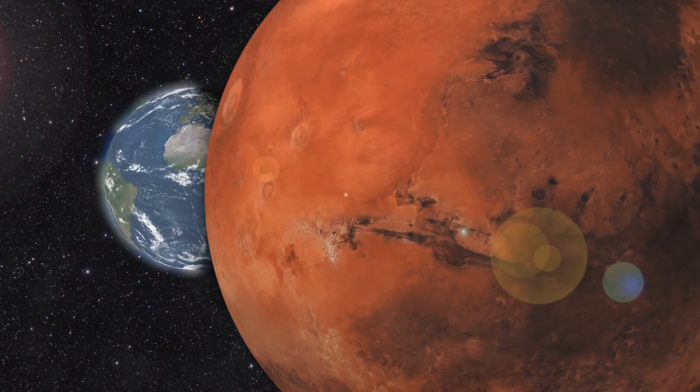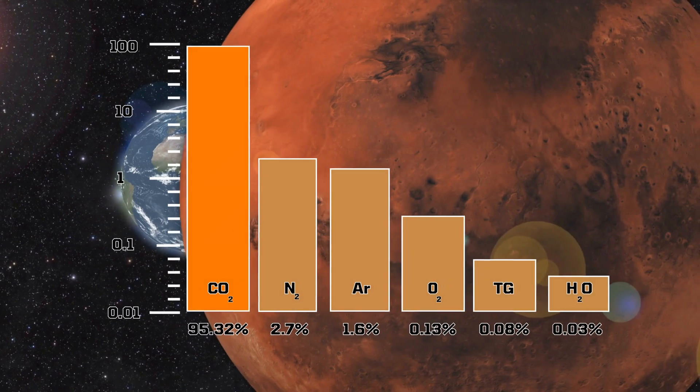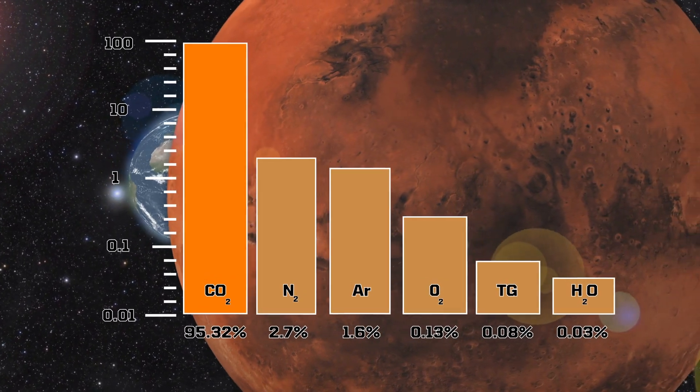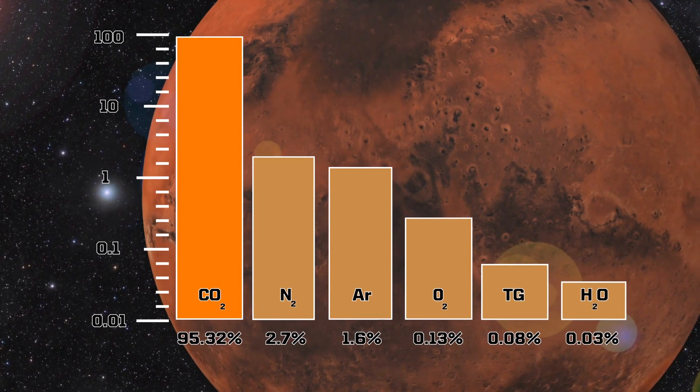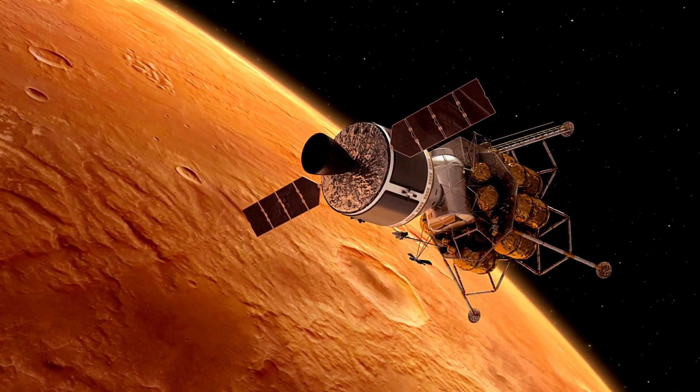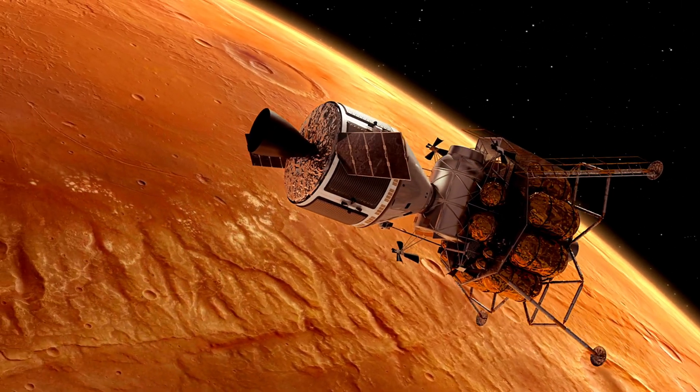At first glance, Mars' atmosphere seems inhospitable, dominated by a whopping 95% carbon dioxide. Its makeup differs drastically from our Earth's breathable air. But what about the tiny fractions left? Is there room for life-sustaining oxygen?